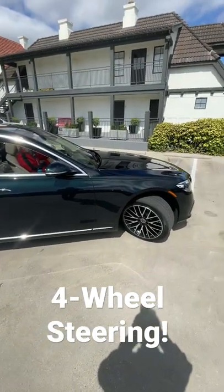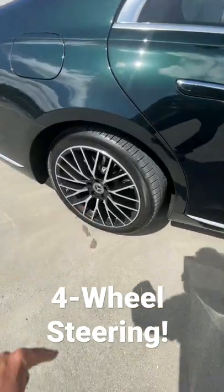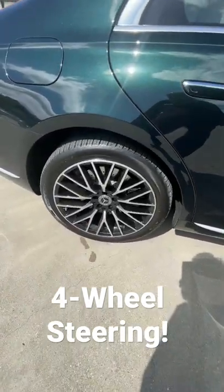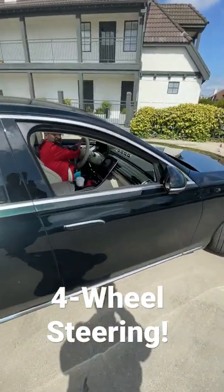This is the brand new 2021 Mercedes-Benz S-Class, and it has rear-wheel steering. You can see those back wheels turn. Most cars with rear-wheel steering can turn their rear wheels about 3 degrees, but this car does a full 10 degrees.